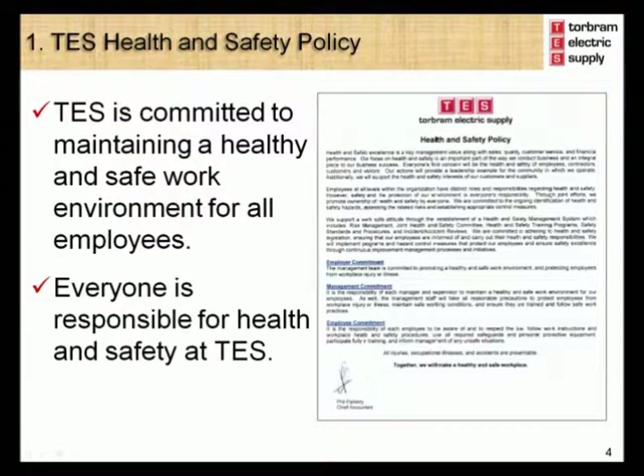Module 1 – The Torbram Electric Supply Health and Safety Policy. Health and Safety is an important part of how Torbram Electric Supply manages its business. Torbram Electric Supply has developed and posted its health and safety policy as part of its commitment to maintaining a healthy and safe work environment for all employees and our customers. A copy of the policy has been included in your handout. Please take the time to read the policy. Health and Safety at Torbram Electric Supply is Everyone's Responsibility.